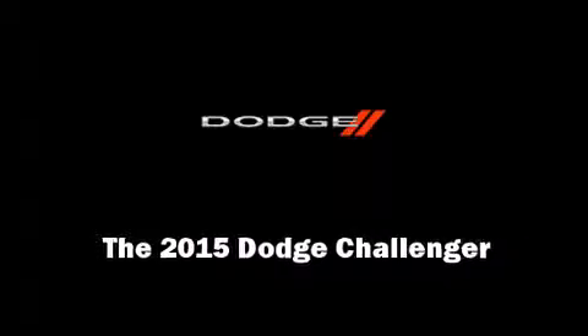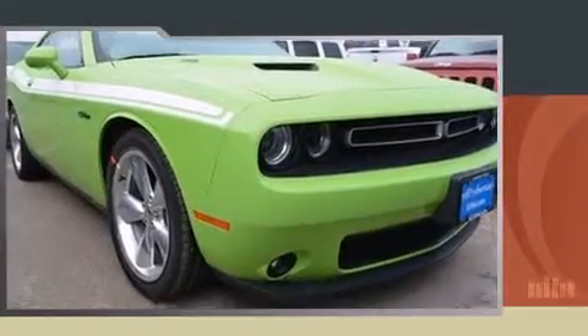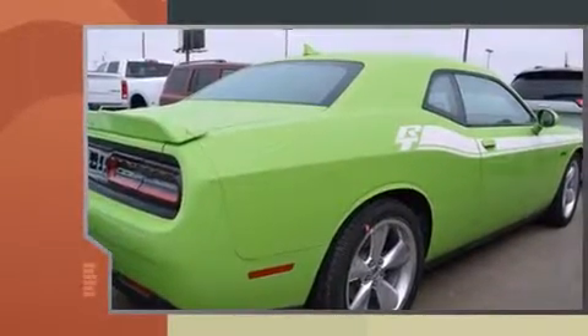Outstanding design defines the 2015 Dodge Challenger. This two-door, five-passenger coupe is ready to drive off the showroom floor. Dodge made sure to keep road handling and sportiness at the top of its priority list.